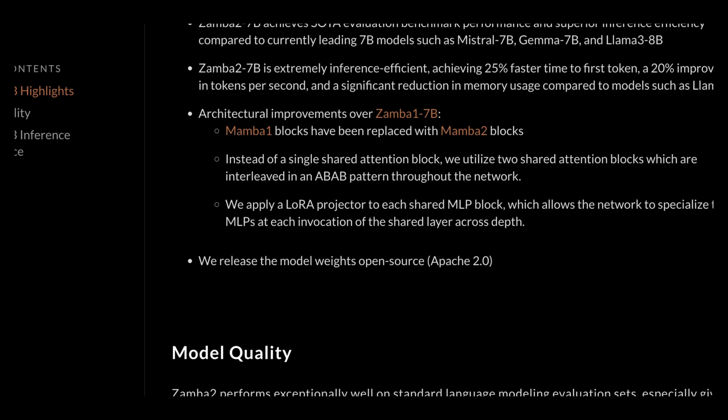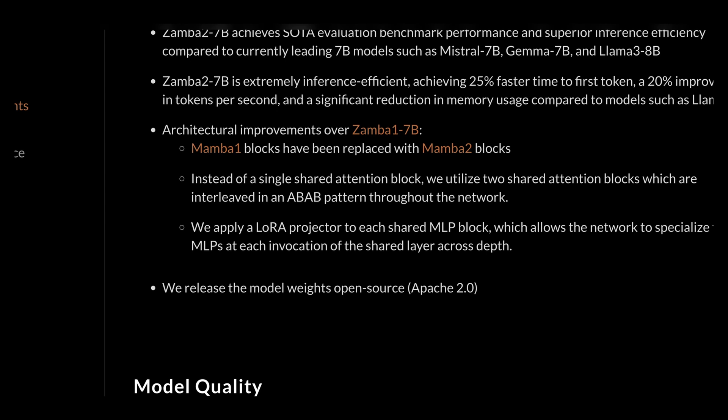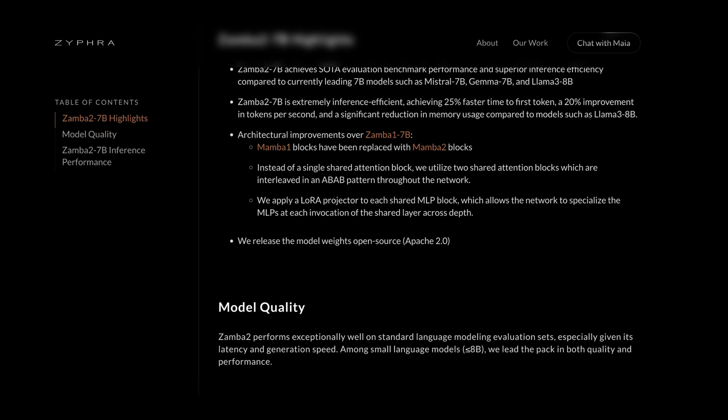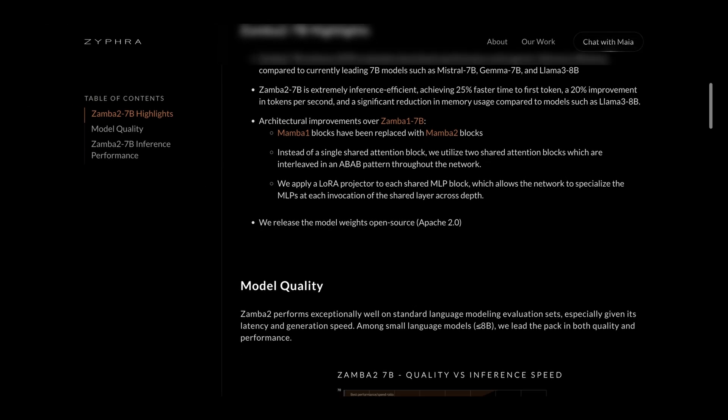There are also significant architectural improvements. Zamba 2 replaces Mamba 1 blocks with Mamba 2 blocks, and instead of using a single shared attention block, it utilizes two shared attention blocks interleaved in an ABAB pattern throughout the network. This means it can direct its focus in multiple places rather than relying on a single attention head. They also apply a LoRA projector to each shared MLP block, allowing the network to specialize the MLPs at each invocation of the shared layer. The model is completely open source.